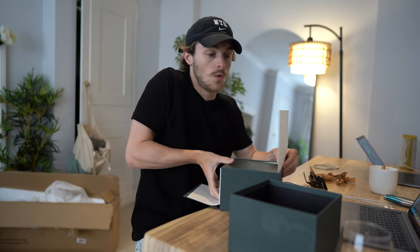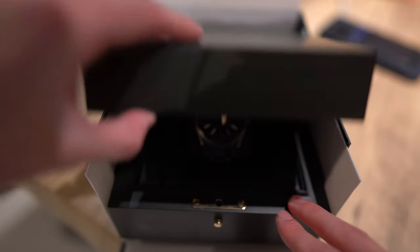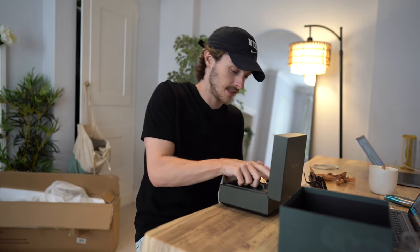So this is a 15510ST. And the dial colour — it's a pretty special one. It's pretty hard to get.